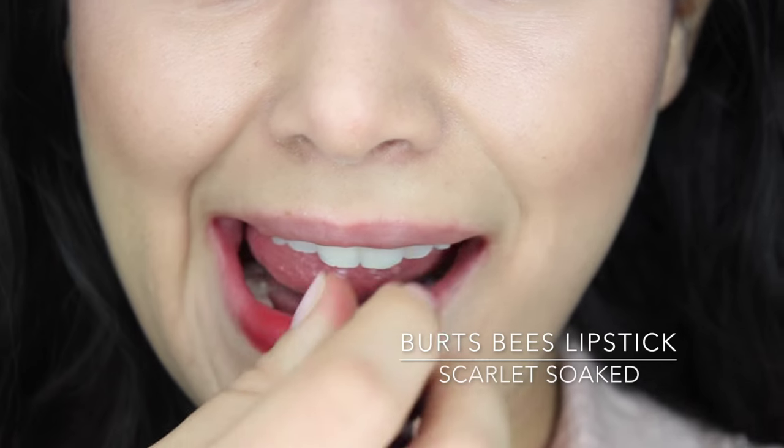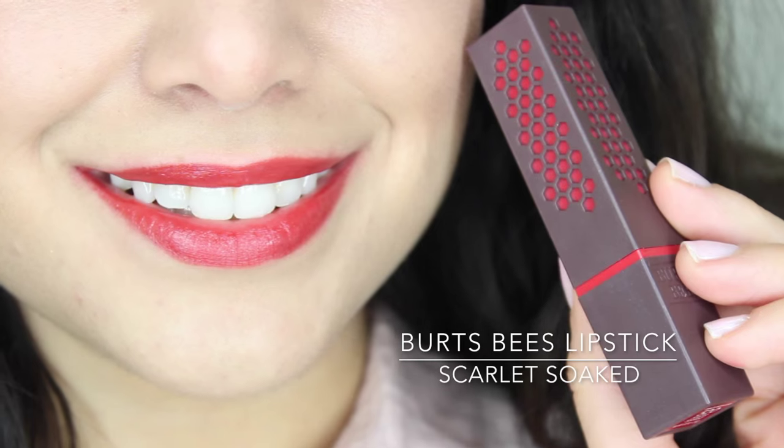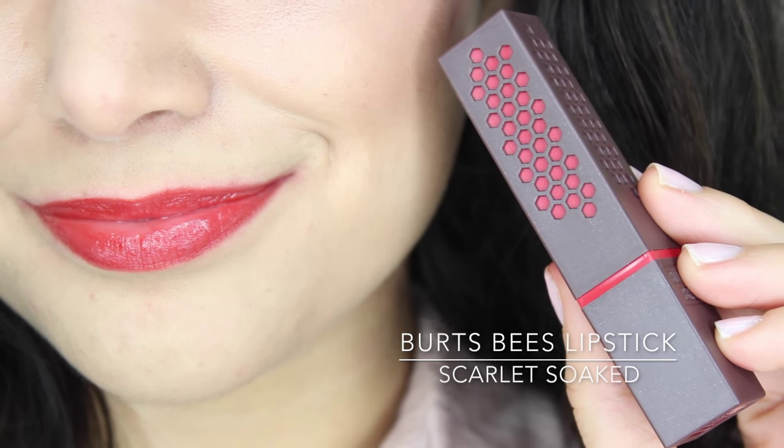I've always been a big fan of Burt's Bees for their skincare and tinted lip balms, and they recently came out with full blown lipsticks. This is the shade Scarlet Soaked, a very beautiful red that's perfect for spring. Red is completely a year-round color, but Scarlet Soaked works especially well for spring because it has a sheerness to it — bright and light and very easy to work into different looks. It's very moisturizing, so you get a little lip care along with your color, and because it's a bit sheer it's low maintenance — just throw it on and go without worrying about lining your lips.